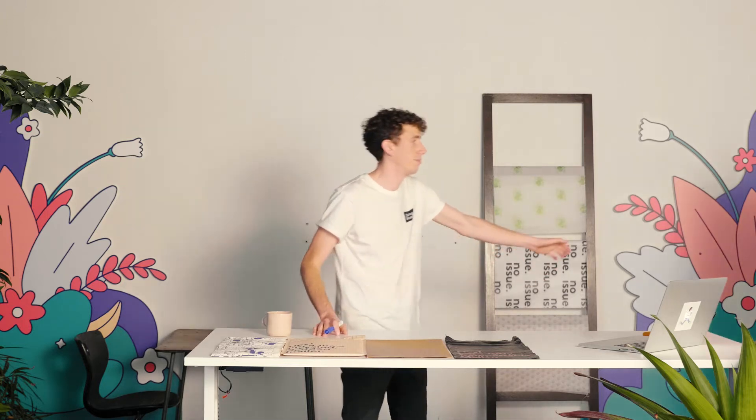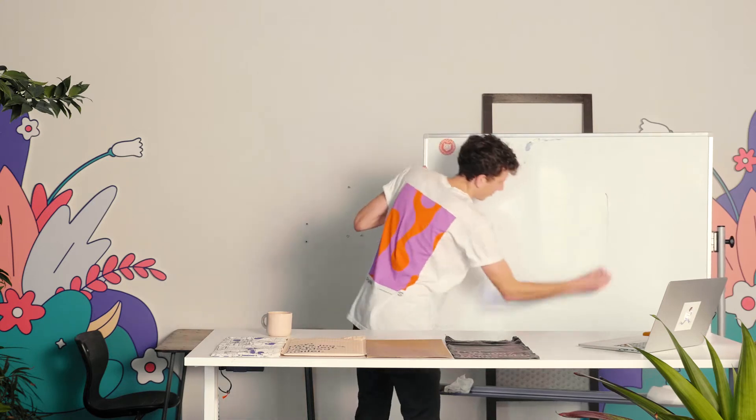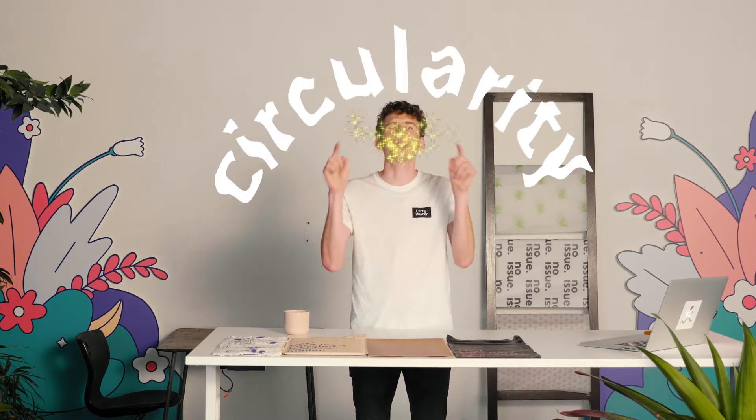Circularity refers to circular systems as opposed to linear systems. The way that many businesses operate today follows a linear model of use. Materials enter the stream, are turned into something, and then discarded as waste — the take, make, waste model. In that system, materials are extracted for single-use products before being discarded. An alternative to that system is a system of circularity.